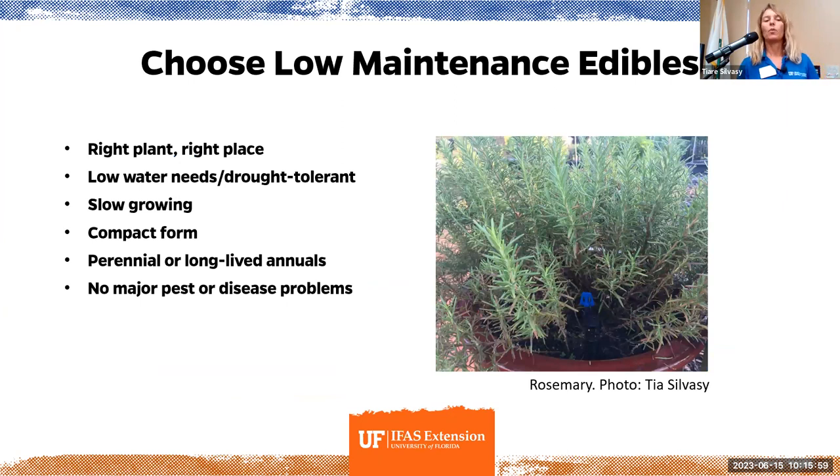Back to edible landscaping — one of the key principles is choosing low-maintenance edibles. If you're starting to grow herbs, rosemary is one of the easiest plants to grow. It's very hardy, it can take sun, and the only thing that kills it is too much shade and too much water. Choose plants with low water needs or drought-tolerant plants — things that can kind of take care of themselves when you go on vacation for three weeks. Maybe slow-growing, maybe compact depending on your site. Focus really on perennials — plants that live for a couple of years — or long-lived annuals like kale, which might live up to six months, whereas lettuce is only a 30-day crop. Also look for things with no major pest or disease problems.